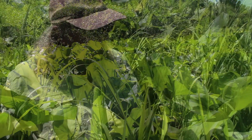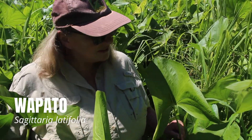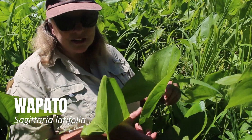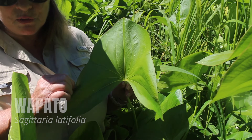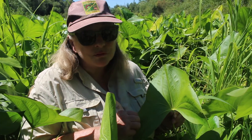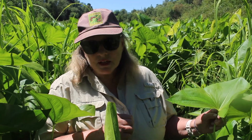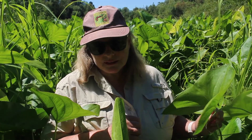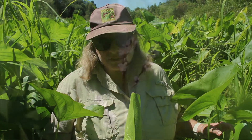This is the plant I've been referring to, the wapato, Sagittaria latifolia — and Sagittaria means arrow-shaped. They're very easy to identify if you come across them, although they're not everywhere. We're really lucky to have this large population. Native Americans relied on this plant a lot in the Willamette Valley for the tubers that are underneath the soil.